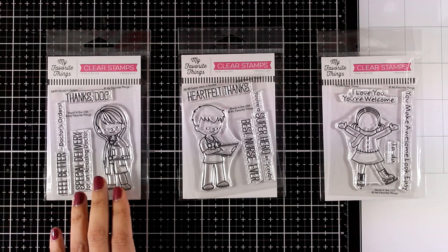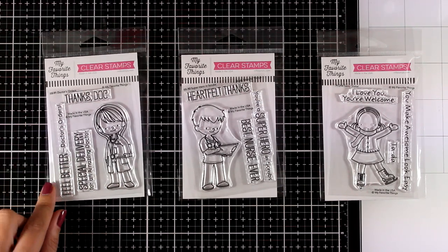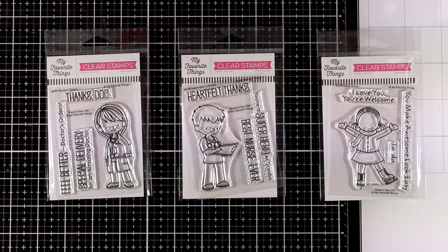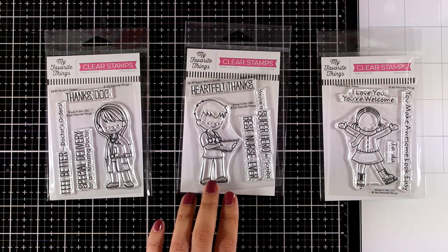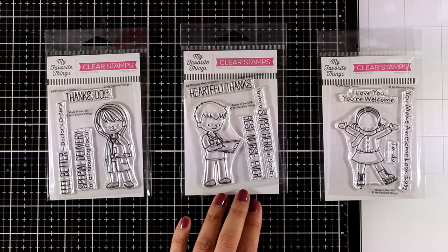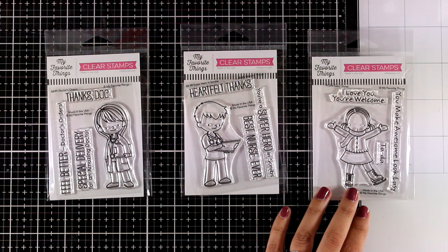Let's start with the three stamps that feature people. The first one is called Doctor's Orders — it features a lovely doctor, perfect if you have a doctor in your life or want to send a get well card. Next is Superhero in Scrubs, which features sentiments such as 'Heartfelt Thanks,' 'Best Nurse Ever,' and 'You're a Superhero in Scrubs.'